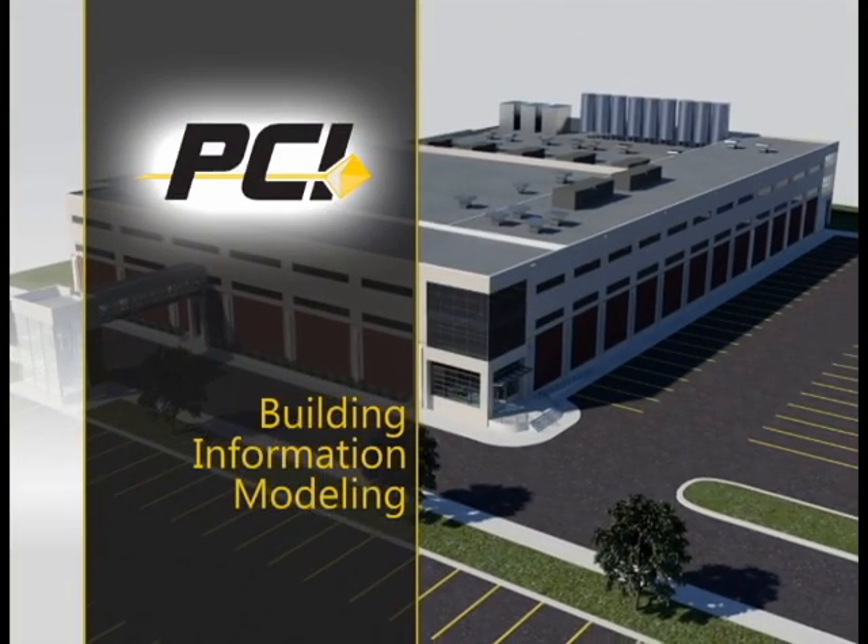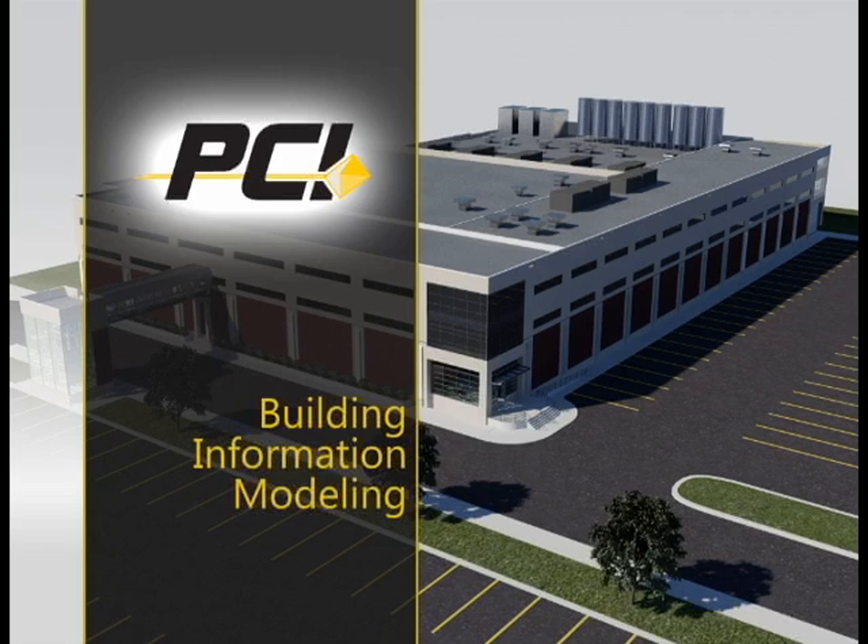To discover how BIM technology can enhance your next project, contact PCI today.